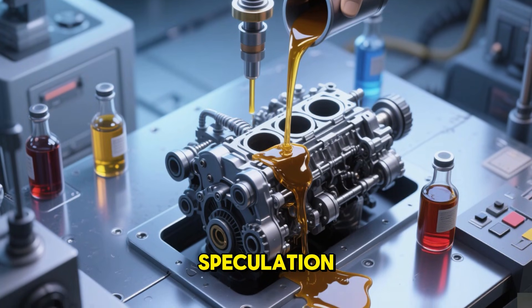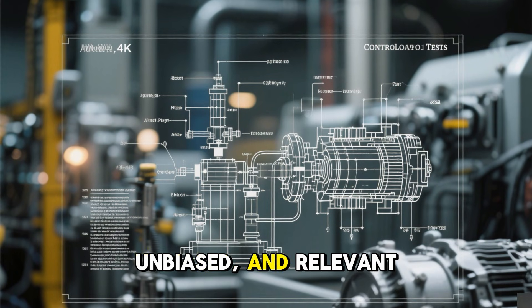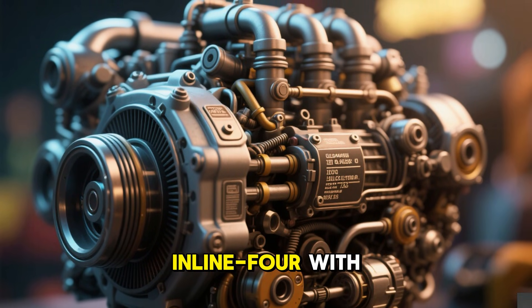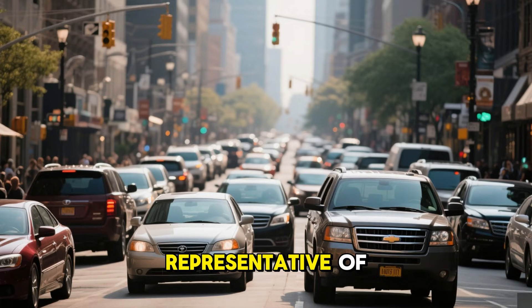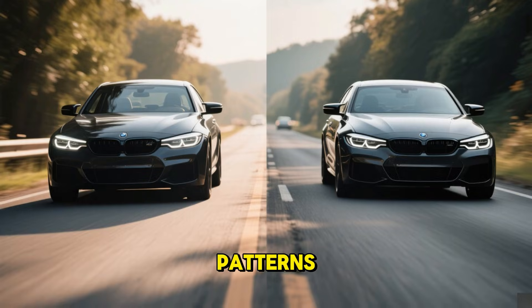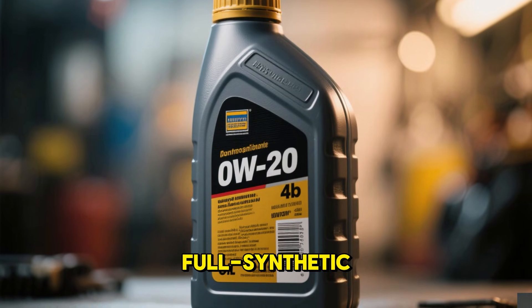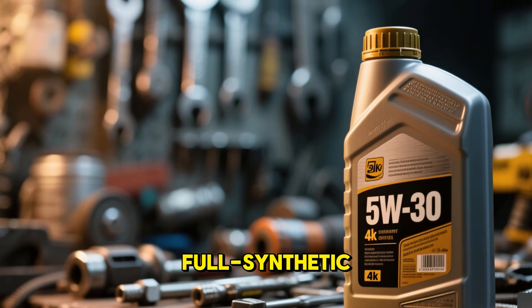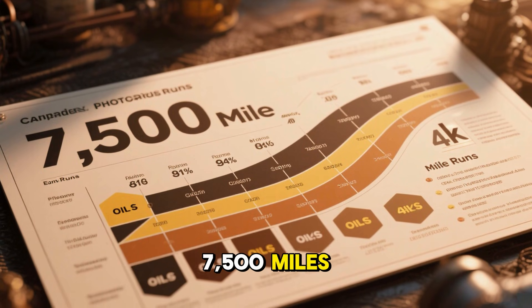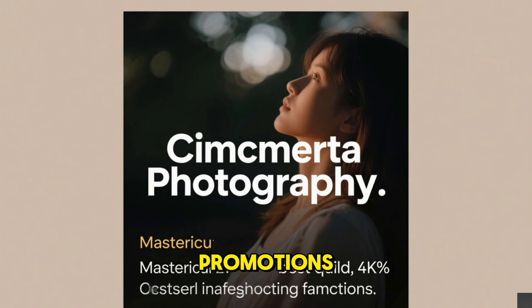Rather than endless speculation, we put it to the test with controlled runs. For fairness and relevance to everyday American vehicles, we selected a contemporary naturally aspirated inline-four with direct fuel delivery and precise clearances, representative of countless family sedans and SUVs. Conditions stayed constant: identical routes, driving patterns, drain intervals, filters, and gasoline quality. The sole change was the oil grade — full synthetic 0W20, then 5W30, then 5W40. Each ran for 7,500 miles, complete with lab oil analyses, ongoing temp tracking, and detailed component checks. No affiliations or promotions, just raw results.